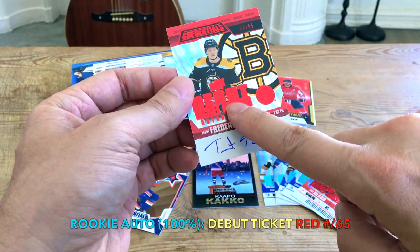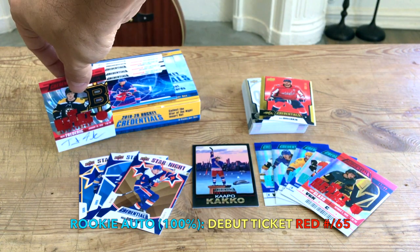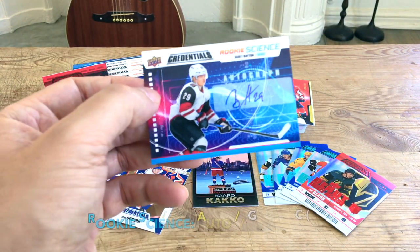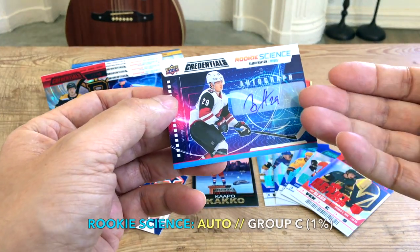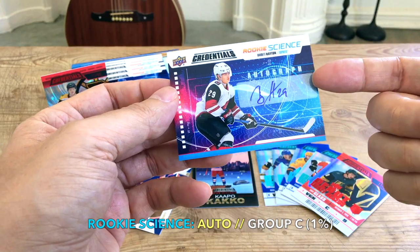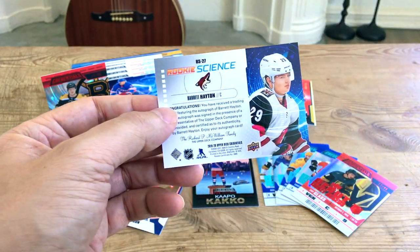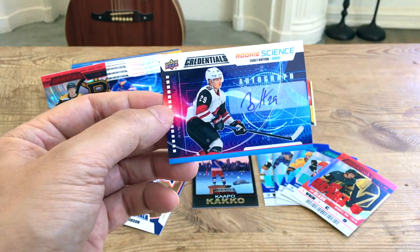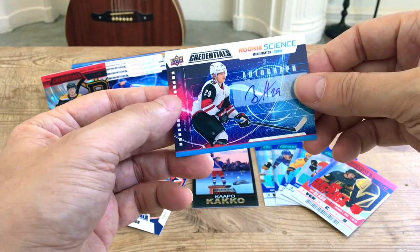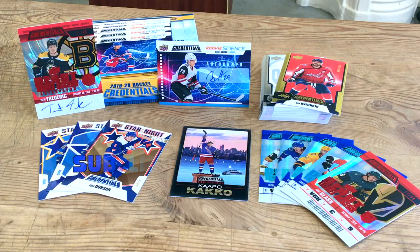We hit the Trent Frederick hard-signed auto, numbered to 65 — which means it's a red parallel. He was 29th overall in 2016, tough customer with about 17 penalty minutes in 15 games. And the head of the box is this rookie science auto — reminds me a lot of Full Force from 2015-16. Group C, numbered 1-of-71, which amounts to 1% odds. This cat was fifth overall, dynamite in the World Juniors, about 20 NHL games in, one of the best centers from the 2018 draft.